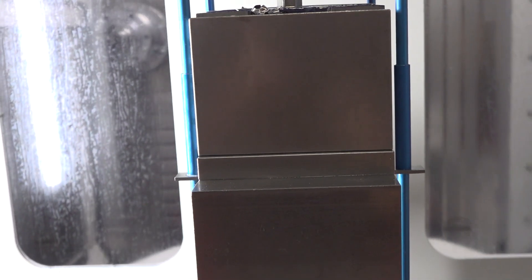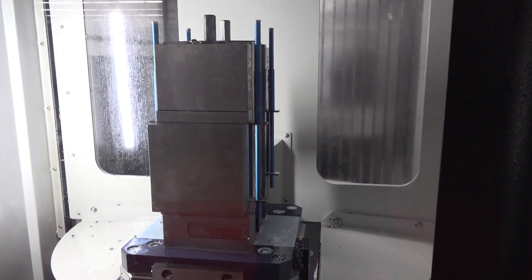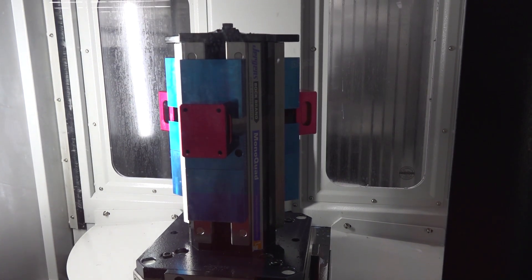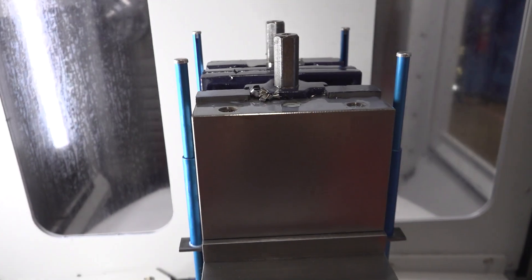Taking a part this size from a VMC, with four vices where the operator has got to flip the part four times, you're introducing an opportunity for human error. Whereas with this, we can load parts on a tombstone, hit go, and we're going to get great parts — let the machine do what it does. So you're getting better quality. While we're running four different sides, our operator can be overrunning other machines, doing whatever he needs to do, writing other programs. So we're getting some unmanned or lightly attended runtime — very important.